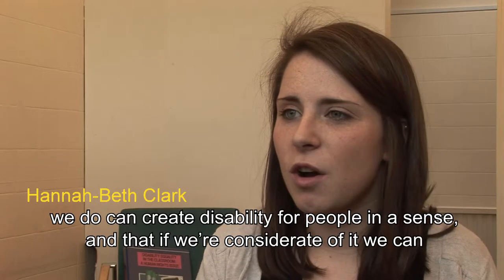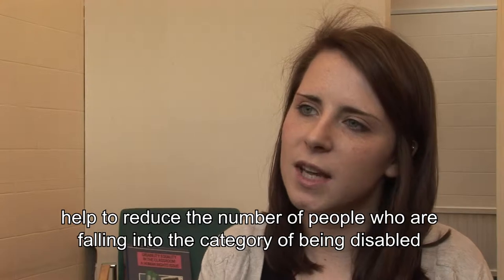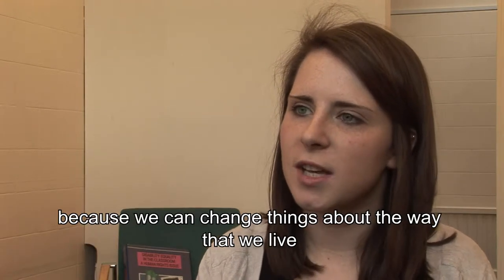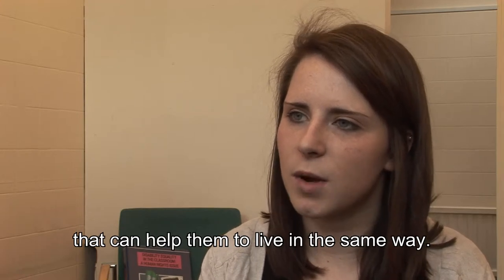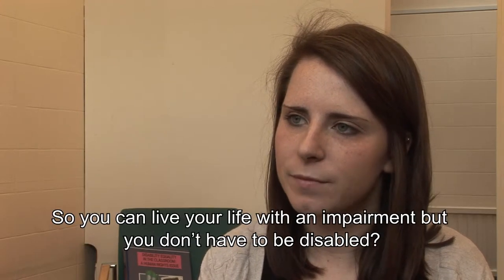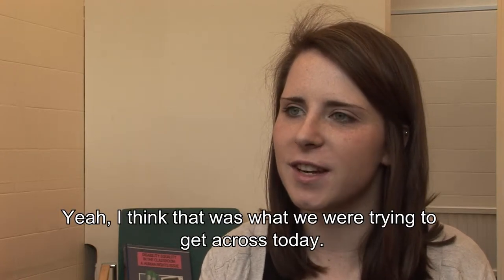And that if we're considerate of it, we can help to reduce the number of people who are falling into the category of being disabled, because we can change things about the way that we live that can maybe help them to live in the same way. So you can live your life with an impairment, but you don't have to be disabled. I think that was what we were trying to get across today.